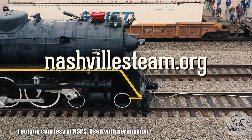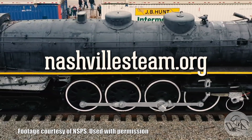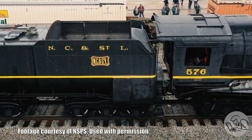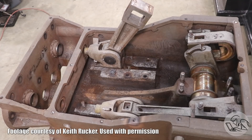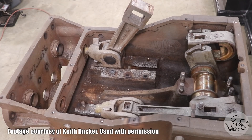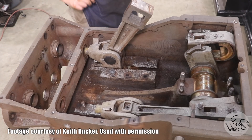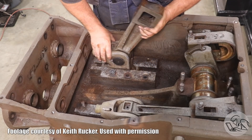This is the Nashville Chattanooga and St. Louis No. 576 — a 4-8-4 J3-class mainline steam locomotive built during World War II, being restored by the Nashville Steam Preservation Society. What we are working on is this little guy — a steam stoker engine. It lives in the tender, takes steam from the main boiler, drives an auger which ships coal directly into the firebox. Those big mainline steam locomotives use a lot of coal, so this thing is basically a mechanical fireman, and Keith Rucker is in the process of restoring it.